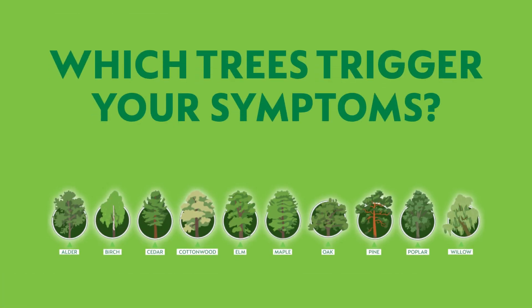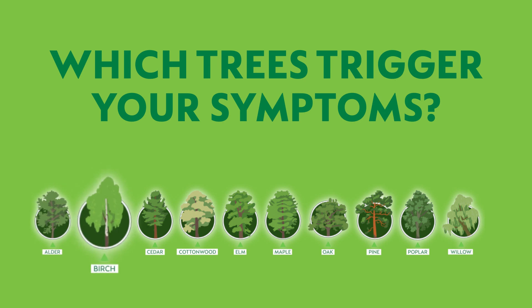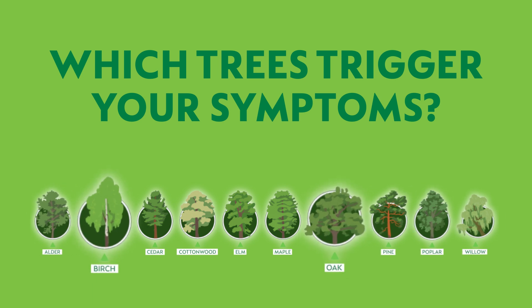Learning about trees in your area can help determine which species trigger your symptoms. Species like birch or oak are common culprits because they're so common across the United States.